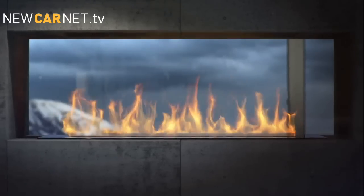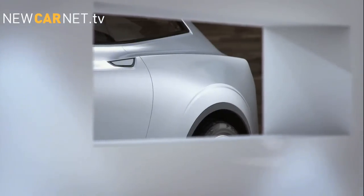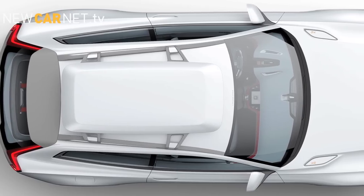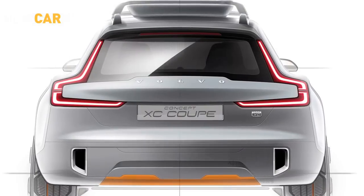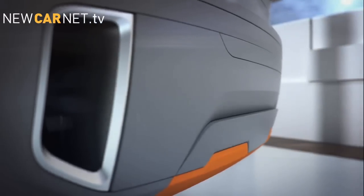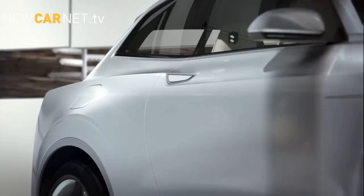Volvo has released a teaser film depicting its Concept XC Coupe, which will be unveiled at the Detroit Auto Show next month. Following Volvo's previous Concept Coupe, the XC is the second concept car of a series of three, and is designed to showcase a contemporary Scandinavian active lifestyle, which could be integrated into Volvo's new scalable product architecture. The North American International Auto Show opens its doors on January 13th.